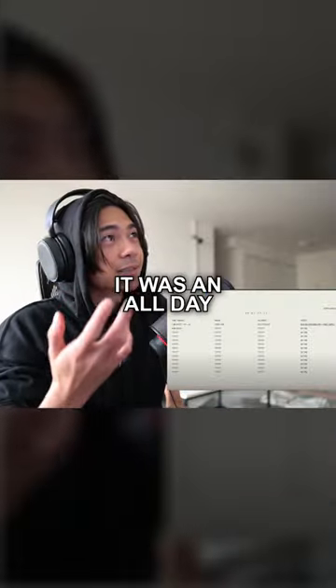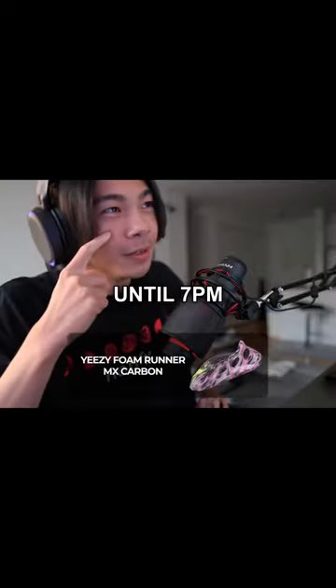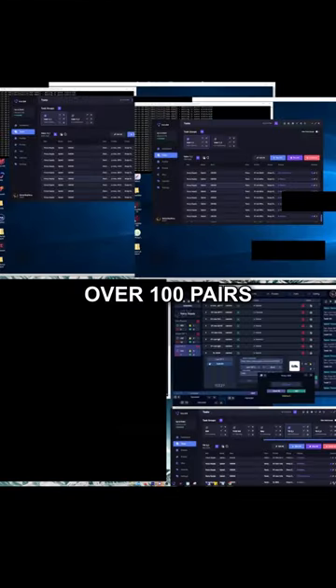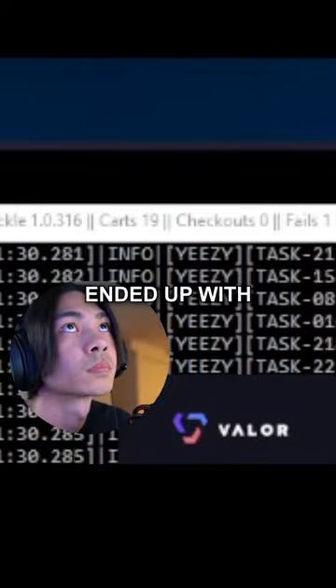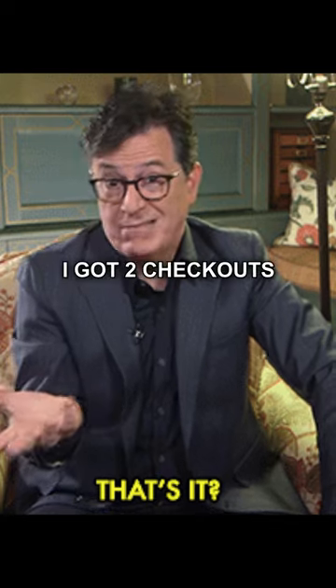The big day finally arrived. It was an all-day event, but I never got to use my bots until 7pm when they dropped the MX Carbons. At one point I carded over 100 pairs, but I only ended up with three checkouts. For the last release, the Foam Runner Onyx, I got two checkouts.